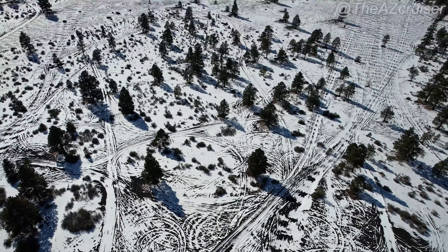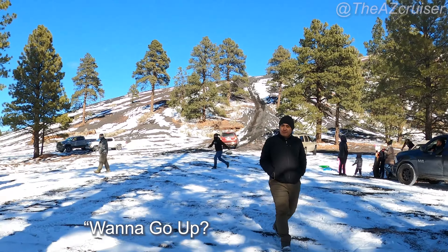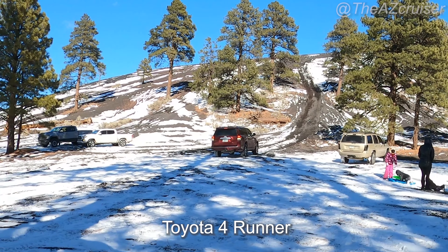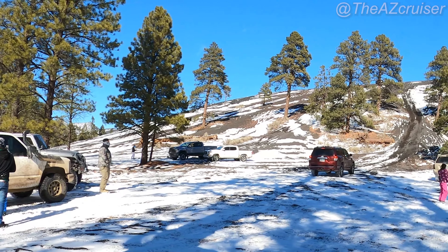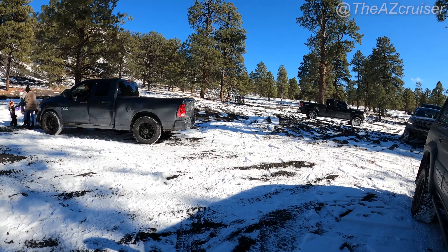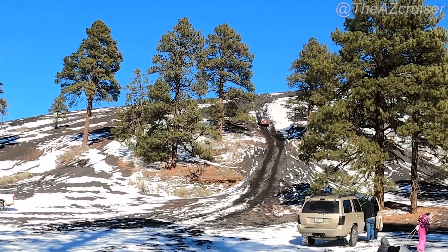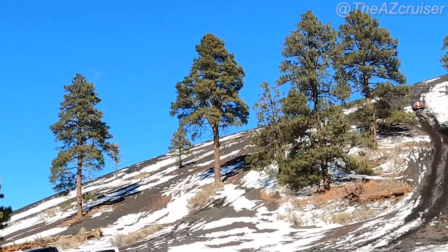After we ate the brisket, salmon, rice, and noodles, we decided to hit the hill and do a little hill climb. We spotted a 4Runner — let's see if he can make it up. He's going to attempt the middle side of the hill. He looks pretty stock and I'm not sure if he aired down. He guns it pretty hard but it's kind of soft underneath the snow — and he got stuck.